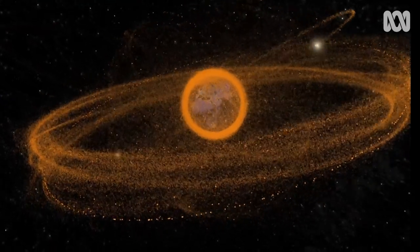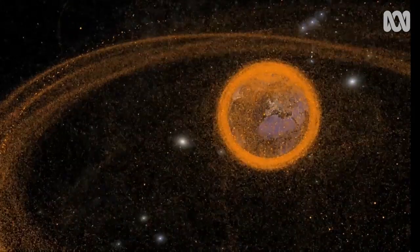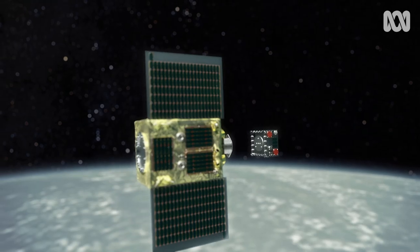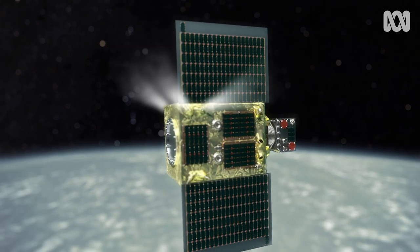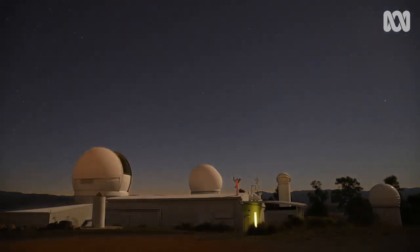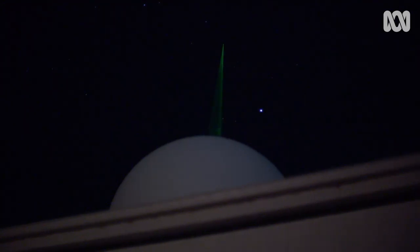Around the world, efforts are being made to not just track but reduce space junk. Techniques from harpoons to nets and even magnets are being trialled. And here at Mount Stromlo, they're planning to unveil a powerful new laser with the capacity to alter the course of space junk.